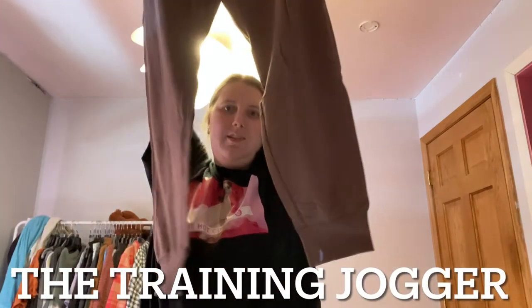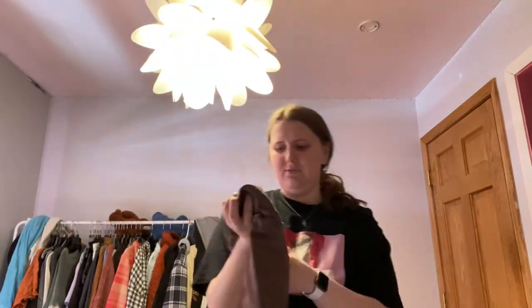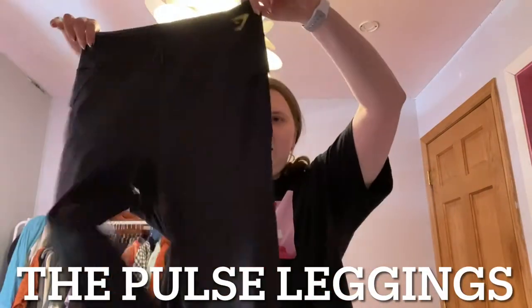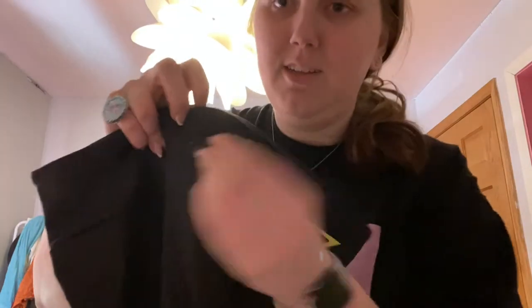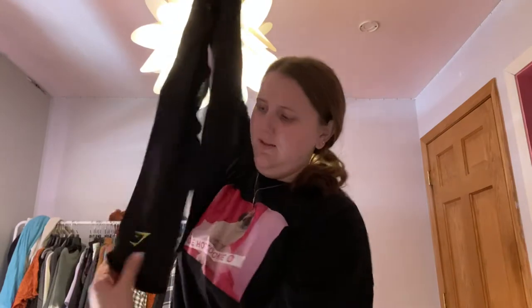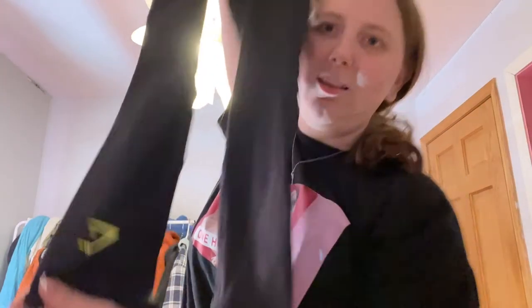The next store is Gymshark, where you get 15% off your entire purchase. The first item I got are these joggers in a brown color, which I thought were super cute because I don't really have anything like that. Then I got a pair of leggings — I thought they were super cute. They have a tie-up at the top and are just black, though they do have a yellow logo.